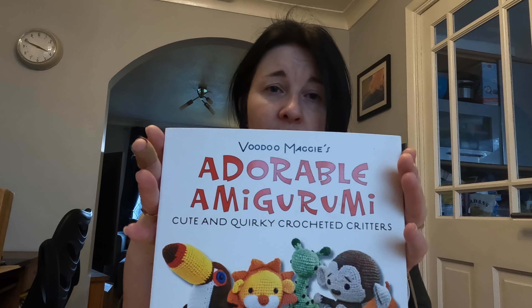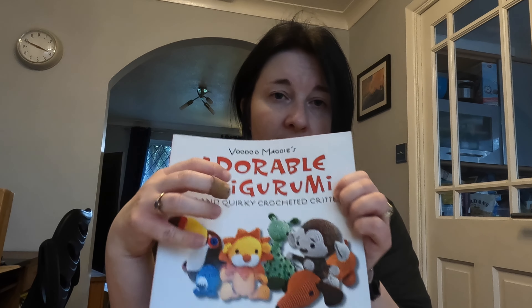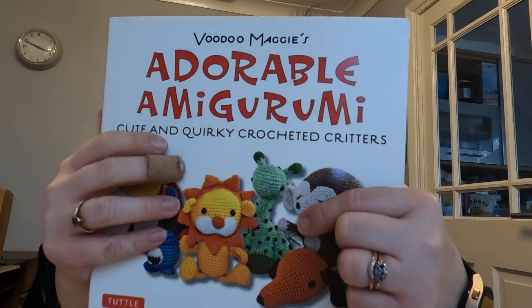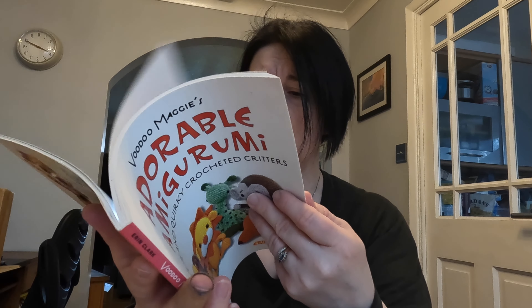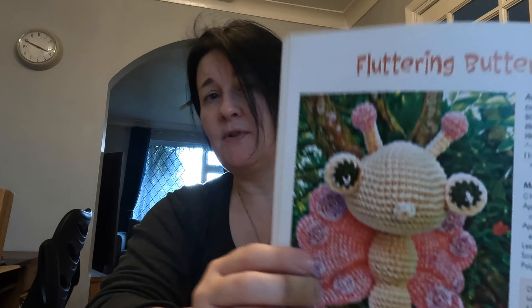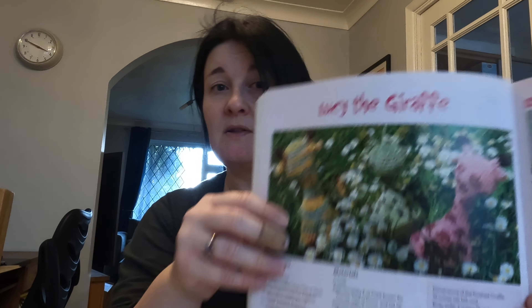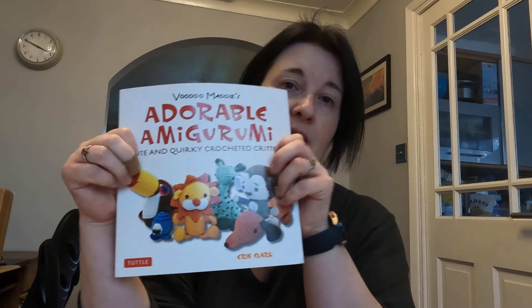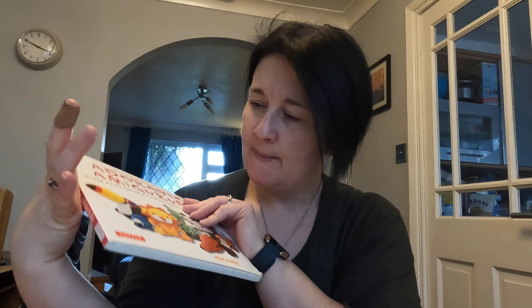This one is Voodoo Maggie's Adorable Amigurumi. For me it has a standout pattern I've made over and over — the giraffe. You've probably seen me make it before. There's also a bat that's cute, though I don't think I've made it. I did make a butterfly that was massive — I made it for a party for Toby really early on when I started crocheting because Jack was a baby. That butterfly was actually for two parties!